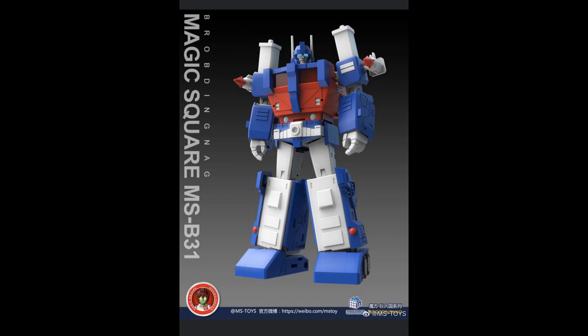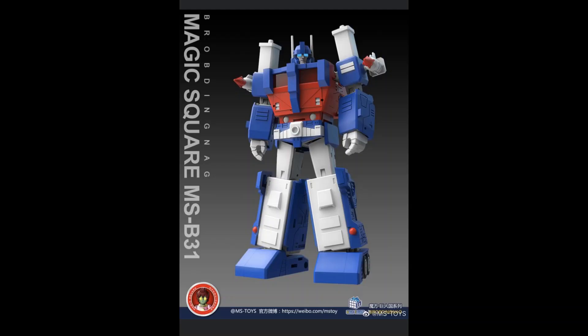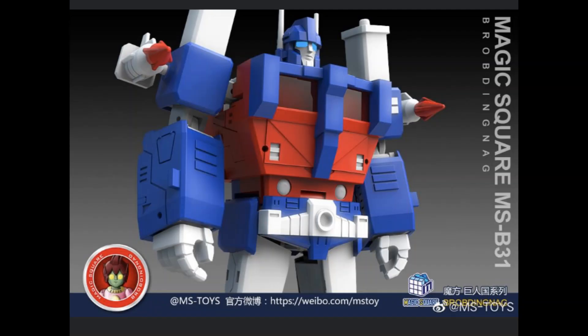Magic Square MSB-31 — obviously these are just the digital images, but I'm excited to see what they do with an Ultra Magnus. I don't actually have a more classic G1-styled Ultra Magnus in my collection, and I also don't have any Magic Square products currently, so this might actually be the first one I pick up. Looks okay.